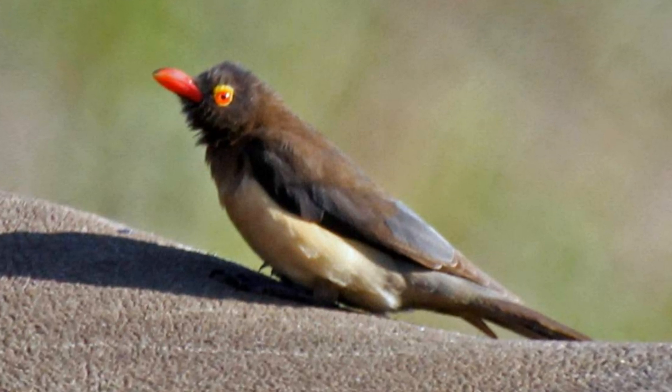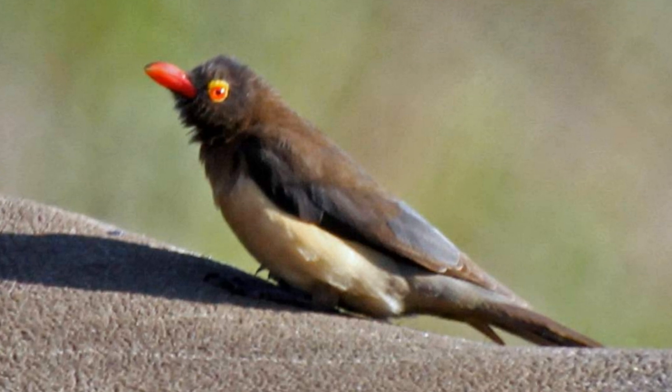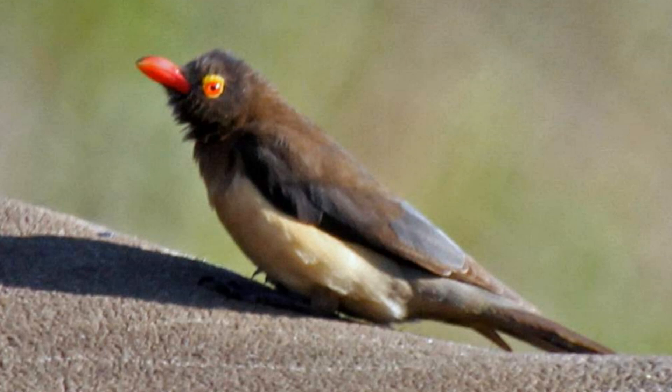Arcspeccas are birds belonging to the starling family. They are also called buffalo starlings. There are two types of these birds: yellow-billed and red-billed arcspeccas.